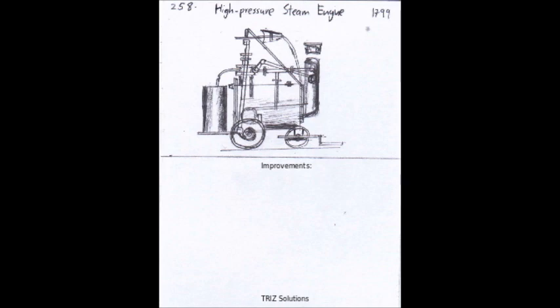There is also ongoing research into new materials and manufacturing techniques that can improve the efficiency and performance of steam engines. For example, the use of advanced materials, such as ceramics and composites, can help to reduce the weight and increase the durability of steam engine components.